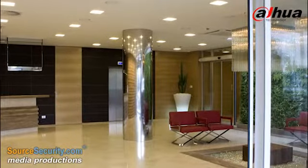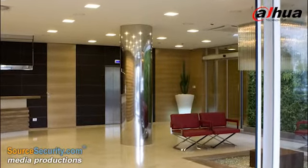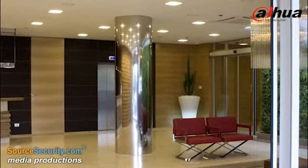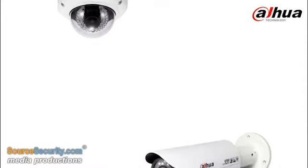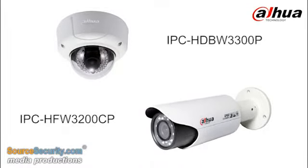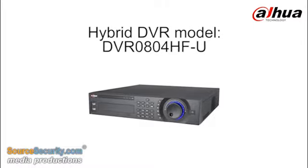Dahua was selected to provide a stable, smooth and reliable system to safeguard BMCI's premises around the clock, both indoors and out. More than 1,000 units of Dahua 3 and 2 megapixel HD network cameras were installed throughout the branches by local distributor Country Technologies, alongside a hybrid DVR for each branch.